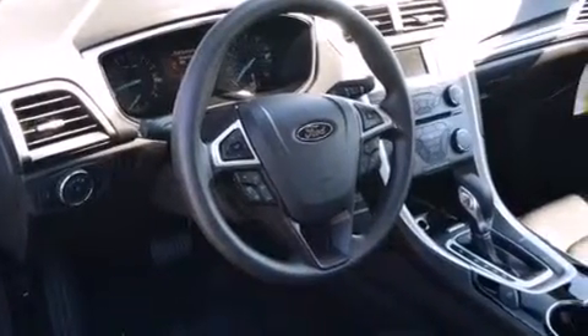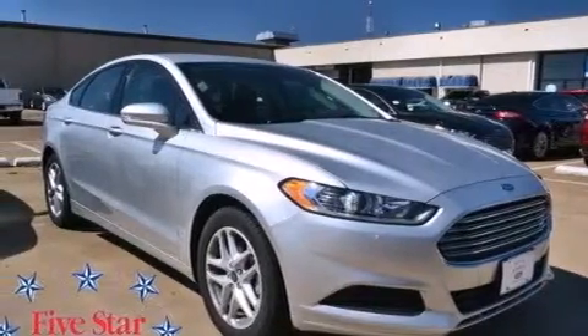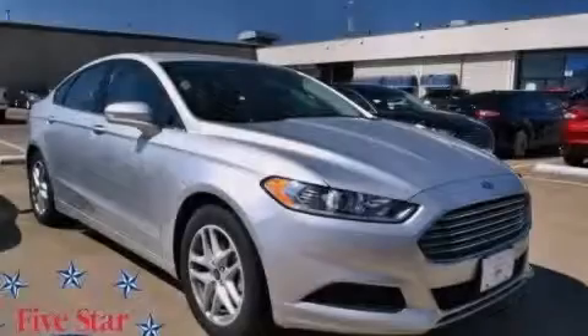Air conditioning, a pass-through rear seat, and satellite radio are also included. This vehicle is sure to sell fast — call and arrange your test drive today.